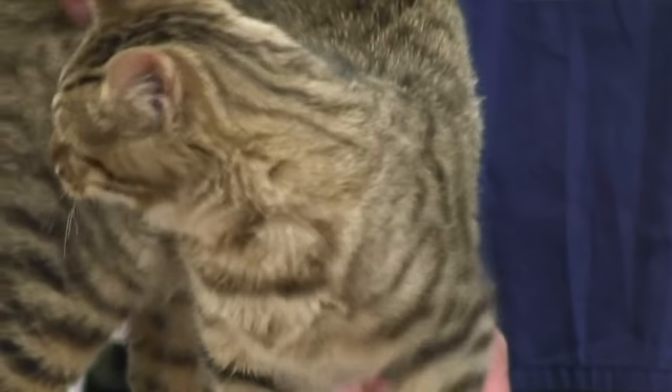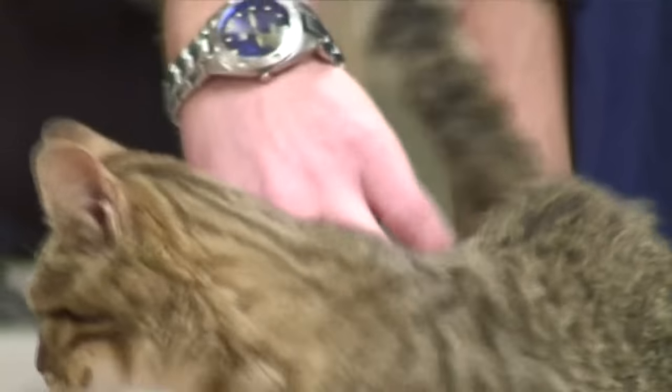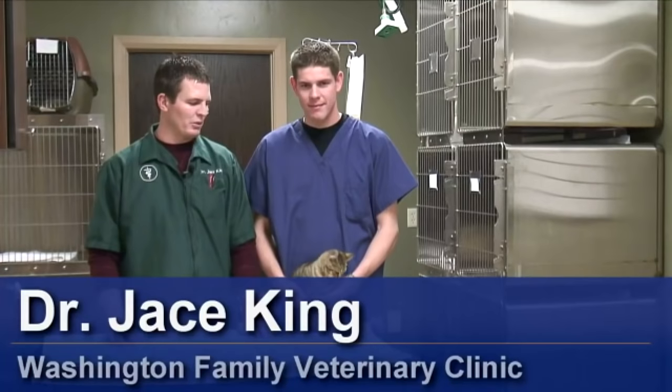I'm Dr. Jace King and this is Austin. We're here at the Washington Family Veterinary Clinic. Today we're going to talk about signs to look for if your cat is pregnant.